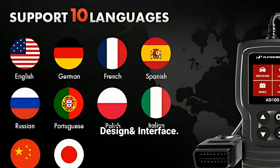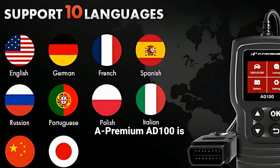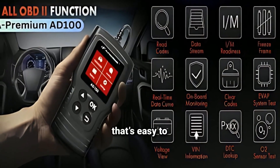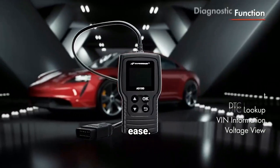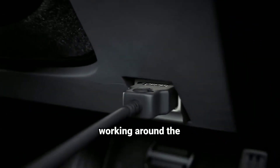Let's talk about usability. The A-Premium AD100 is designed with simplicity in mind. It has a clear, backlit screen that's easy to read even in low-light conditions. The navigation is straightforward with large buttons, so you can switch between functions with ease. It also has a long, durable cable, so you have flexibility while working around the vehicle.